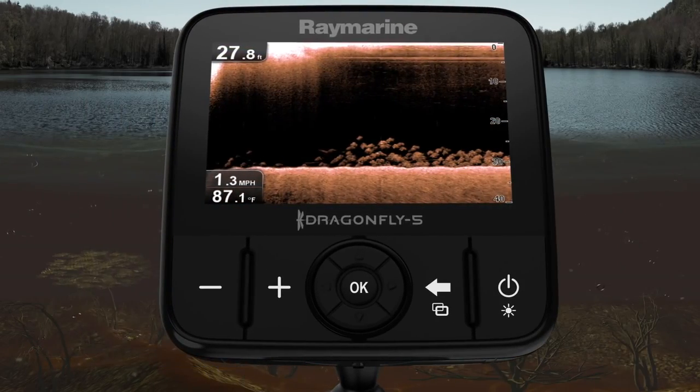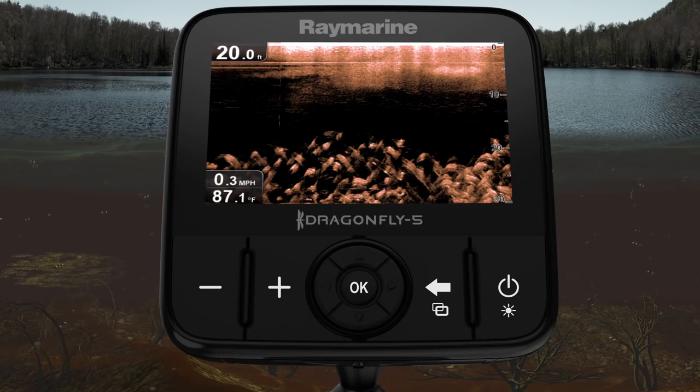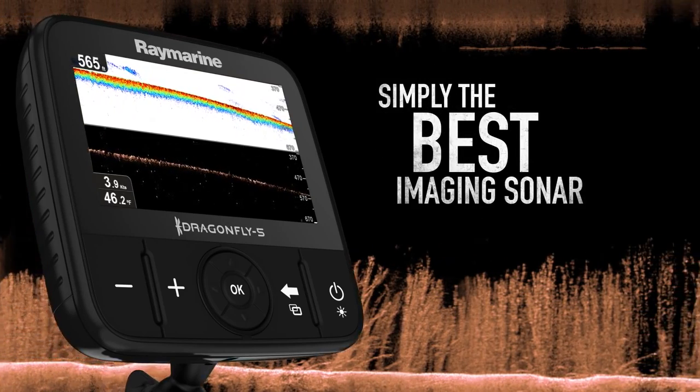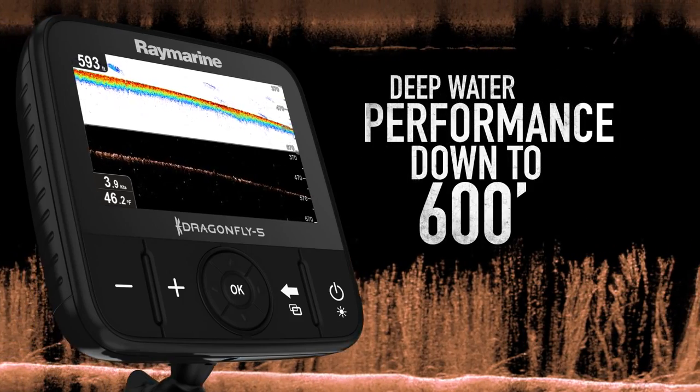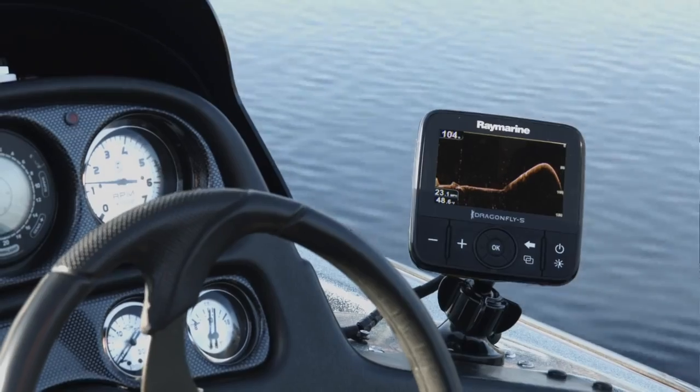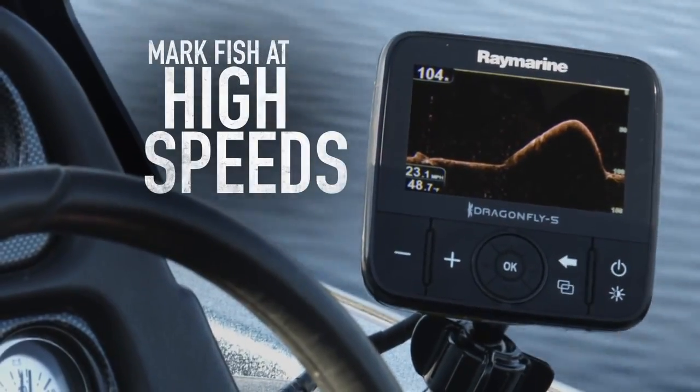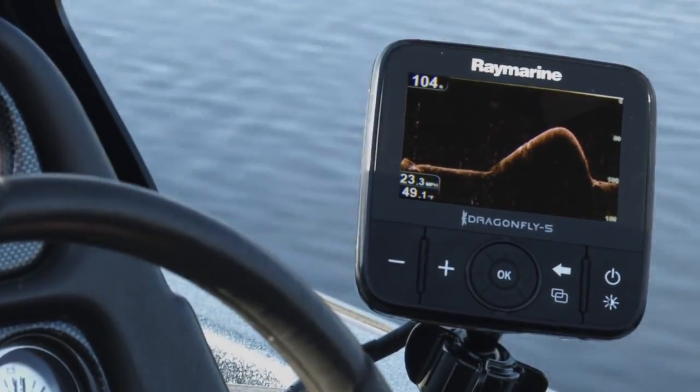Amazing sonar imagery is just the beginning. Dragonfly surpasses ordinary imaging sonars with deep water performance down to 600 feet. Plus, Dragonfly's down vision sonar keeps track of the bottom and marks fish at high speeds, so you always stay dialed into the action below.